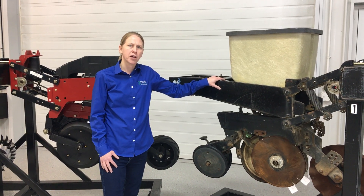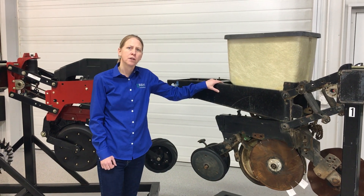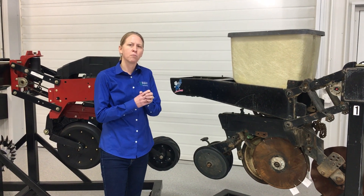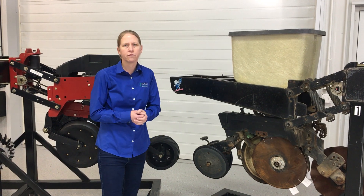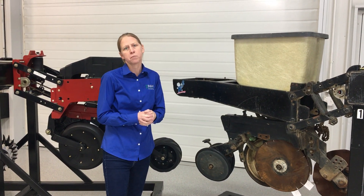One of the main focuses of the planter clinic is going to be to really understand stand establishment and ear count, and thinking about the micro-environment around that seed and how important it is to get uniform germination to help with the photosynthetic side of things in the field, as well as uniformity of plant spacing.